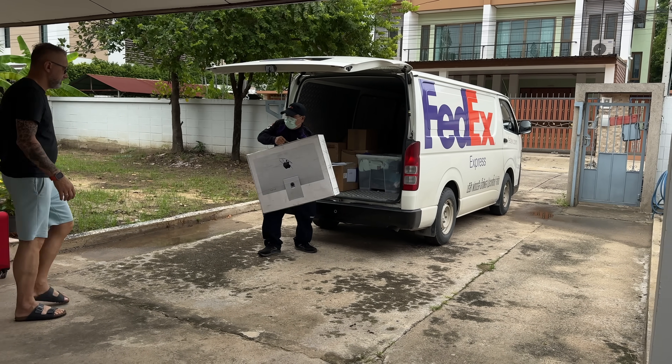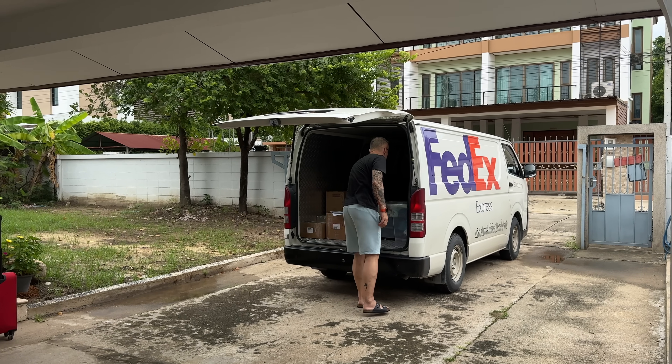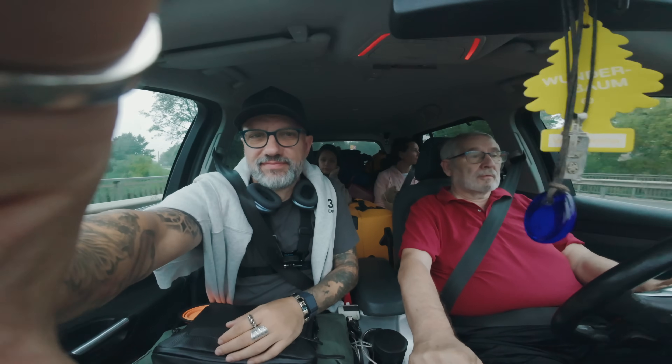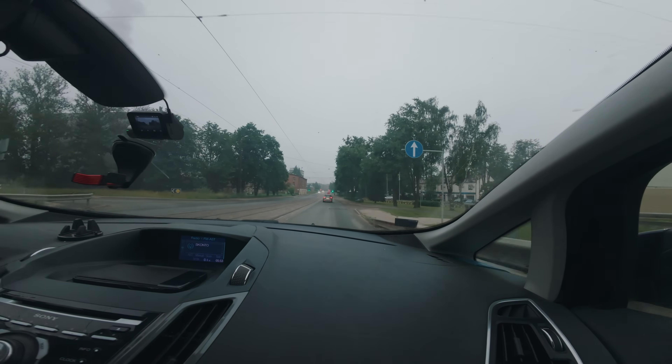But then Thai customs taxed me 1,300 euros on top of that, so altogether I paid about 2,000 euros for shipping that stuff. It honestly wasn't worth it. I could have sold most of it — like the Apple Studio Display — and just bought a new one here in Bangkok.